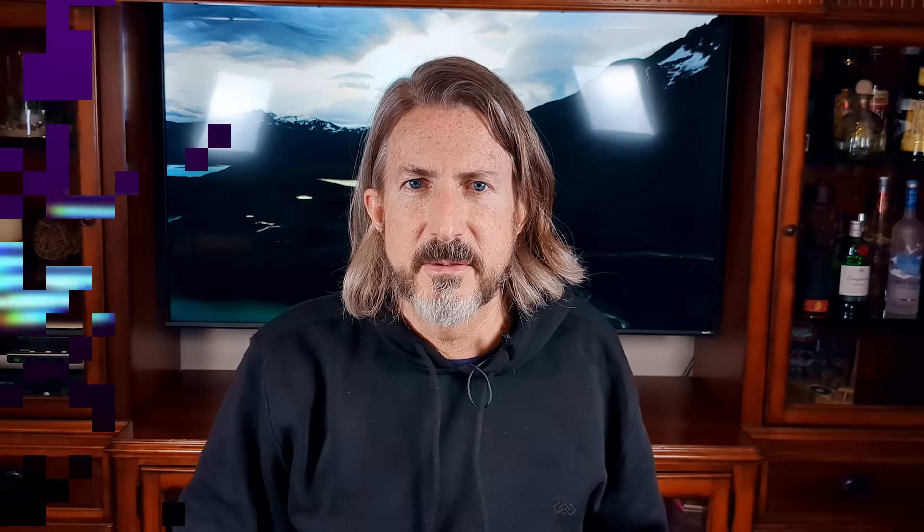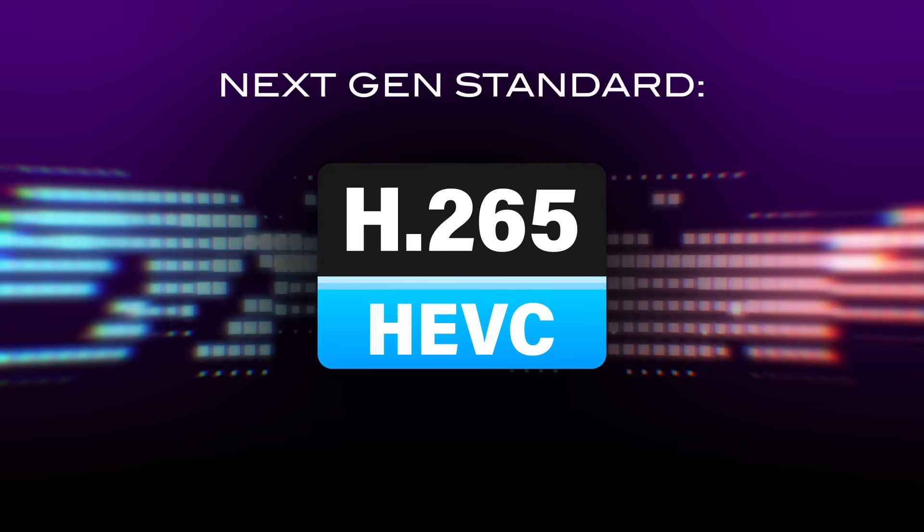Another component to the new standard is how these pixels get delivered to your house. To funnel that much digital data over the air, data compression is required. Current gen TV uses H.264, while Next Gen uses H.265, also called HEVC — High Efficiency Video Coding. H.265 is a more efficient compression method that enables a better image by the time it reaches your screen, though it takes more processing power to encode and decode.